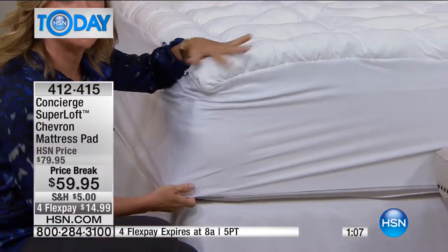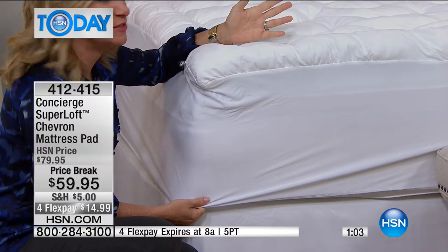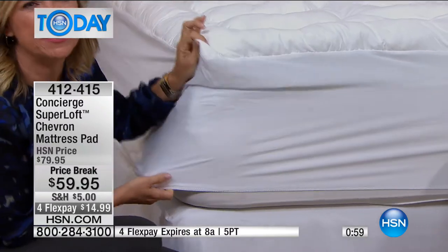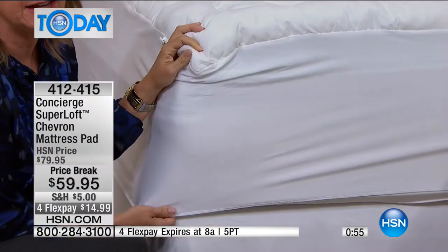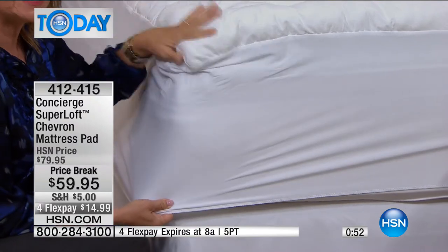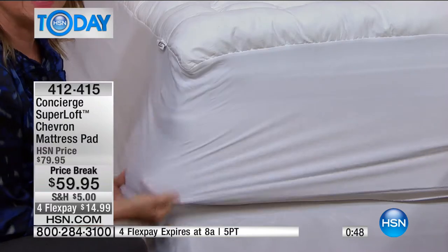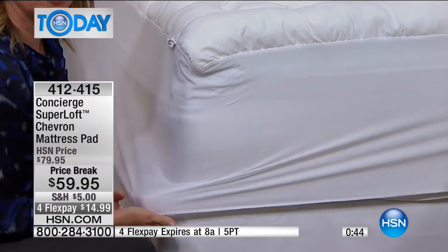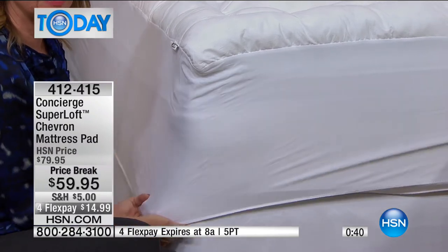I always equate foundation pieces to clothing. We'll spend easily $59.95 on a piece of clothing we wear here and there. Your bed is wearing this every night for years. Invest in the things you use most. I want to show you again the key features — it's dual stretch, elastic all the way around, 18-inch accommodation. Whatever mattress, thin or thick, it's going to fit.